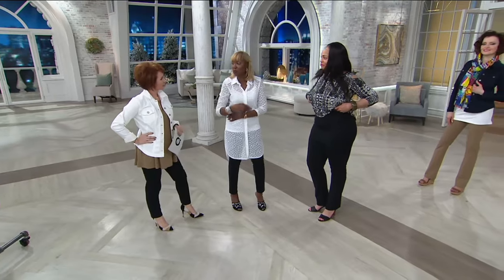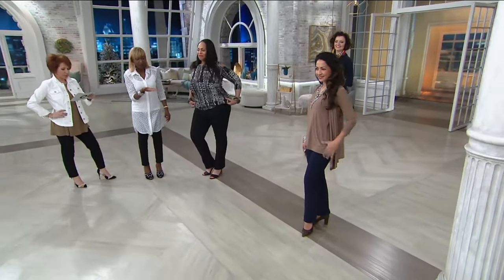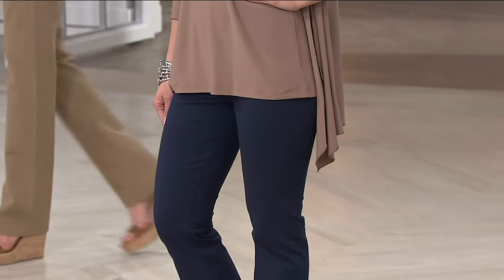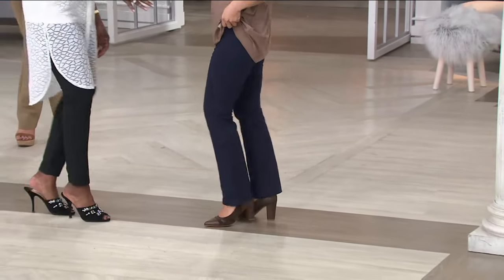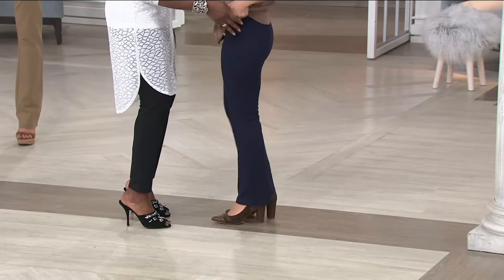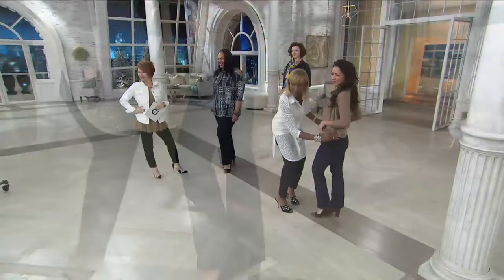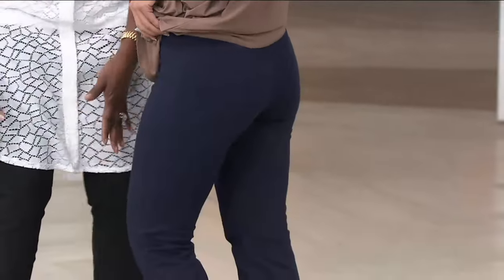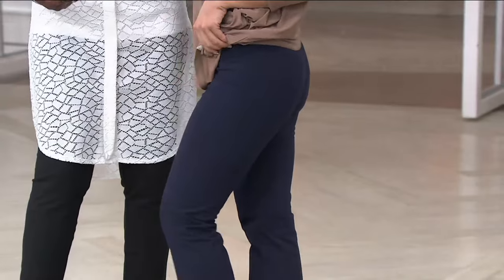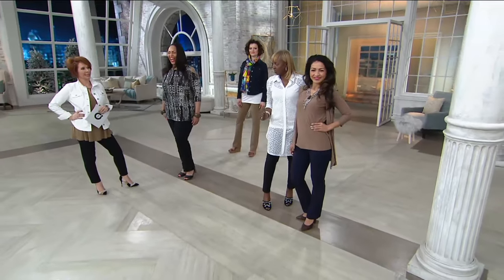Kalani is 5'2" wearing the double extra small petite. Look at how beautifully the pant sits on top of the foot — a boot cut should be right at the top of the foot. When it breaks, it breaks really nicely. It looks like she gained an inch in height. Boot cuts are very elongating; she looks tall.